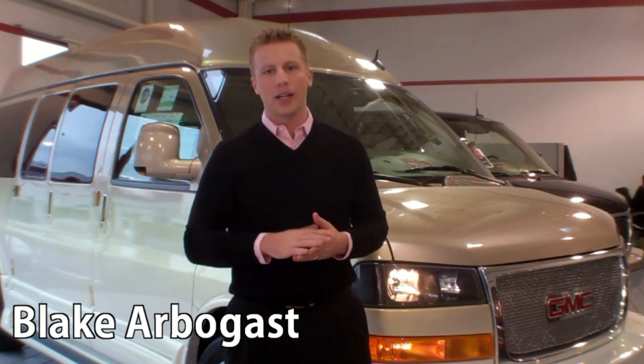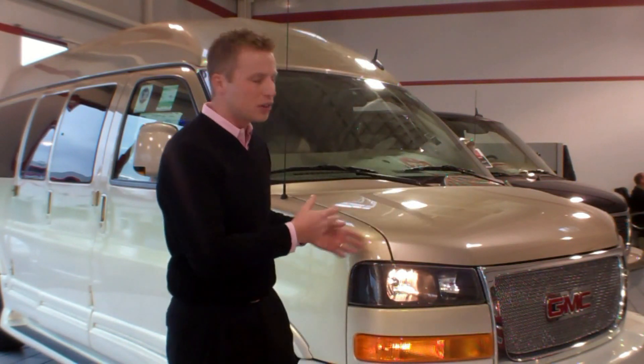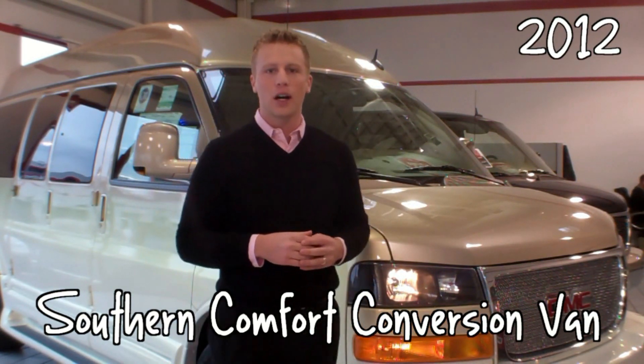Hey Conversion Van fans, this is Blake Arbogast with Dave Arbogast Conversion Vans in Troy, Ohio, bringing you this 2012 Southern Comfort Conversion Van.